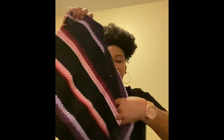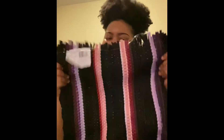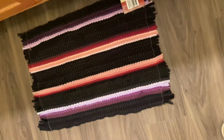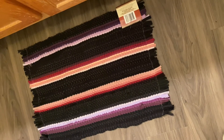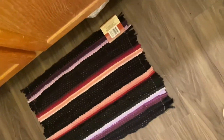I got this cute little mat to go in the bathroom. Let me show y'all what it looks like on the floor so y'all can see. It's cute, it's comfortable, and you just put it on your floor — gives it some flavor. It comes in different colors, like blue — they have about four colors. For a dollar!